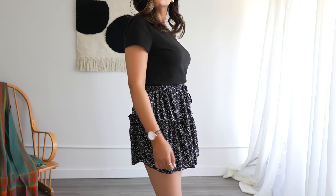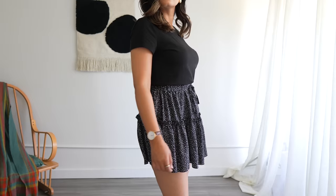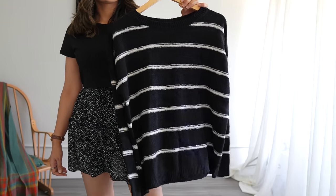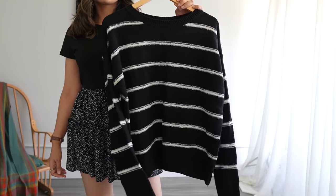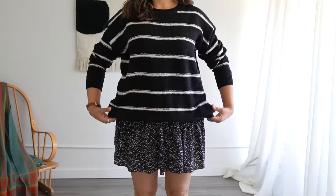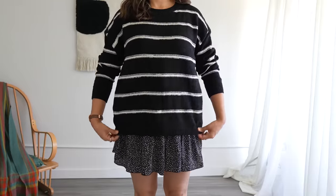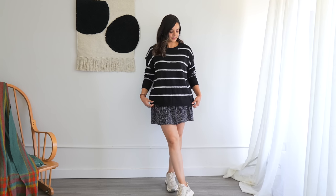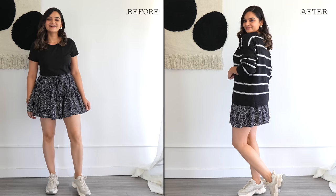If you happen to have a skirt tucked away in your summer closet that you'd like to transition into a stylish fall outfit, I have a fantastic suggestion. I usually wear this flowy skirt with my t-shirts — it's my go-to summer outfit — but let's use the same base to create something new. I'm going to layer an oversized sweater over my t-shirt and that's it. Just make sure the sweater complements the skirt. I'm using a black sweater with white stripes because my skirt is black with small white flowers.